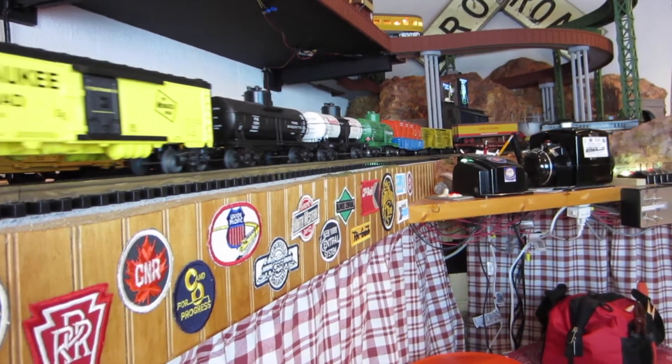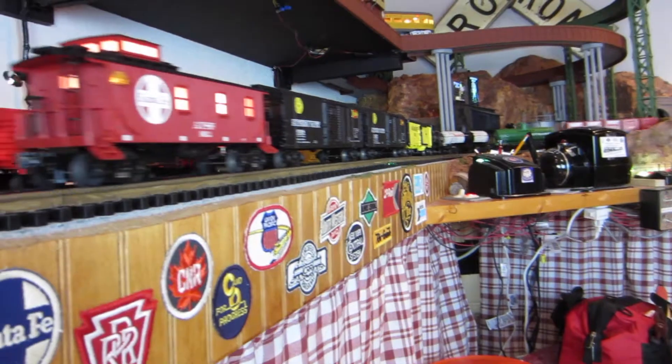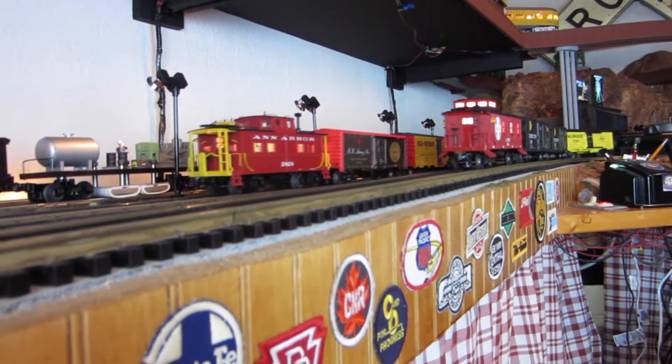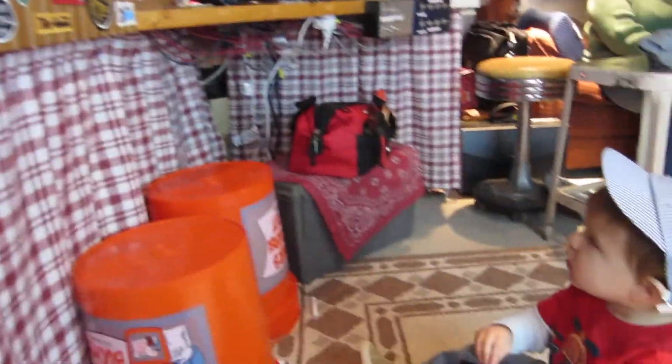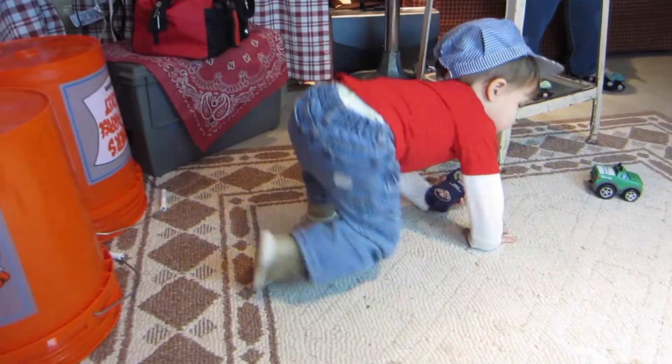Uh-oh. That's the diesel. You've got the steamer right behind it. You've got the Ann Arbor over here. Come back down and see what he's doing with the controller. Wow. Go show Grandma.